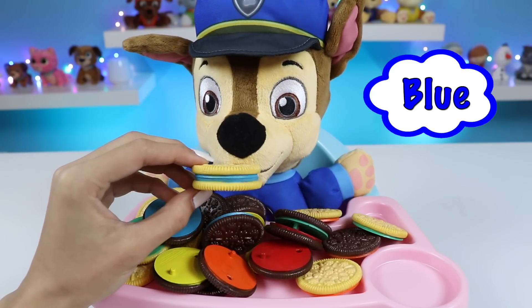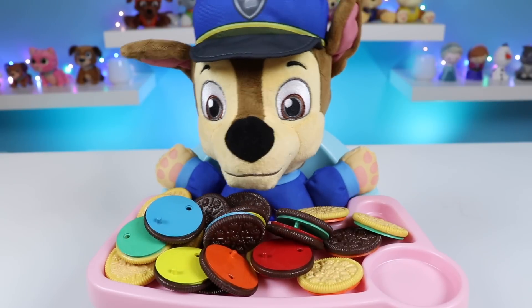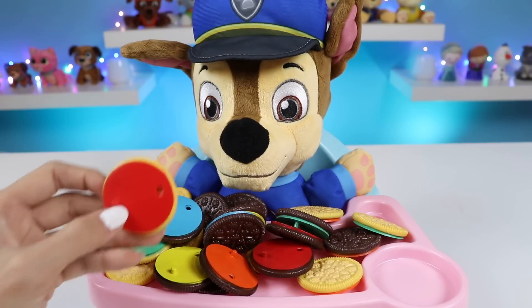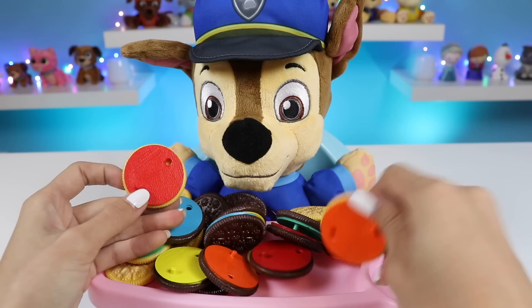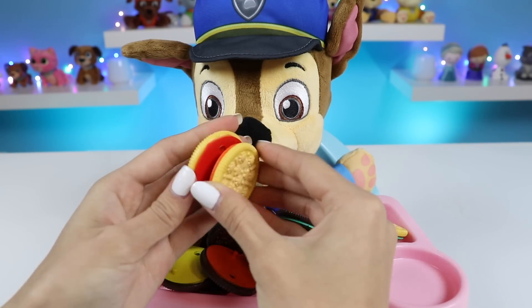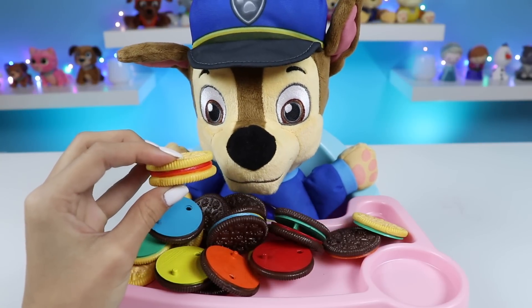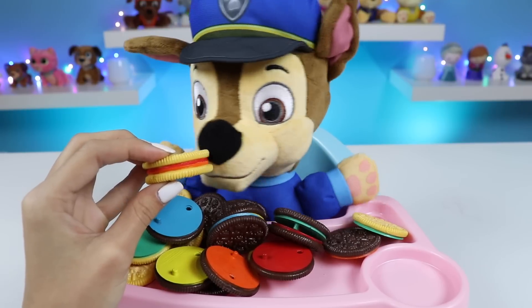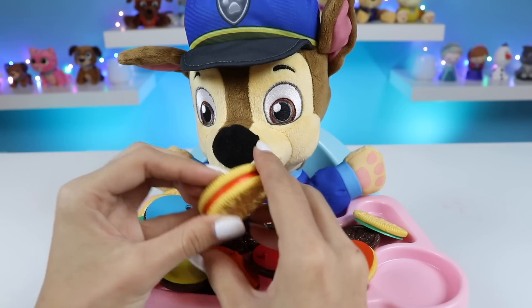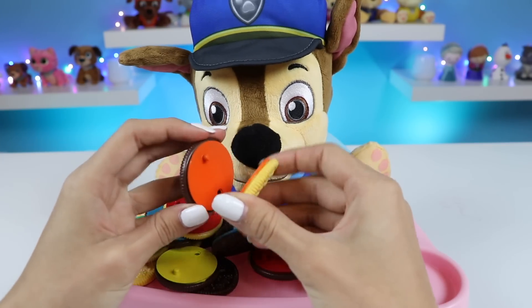This is a vanilla cookie with blue filling. Yummy! Blue's my favorite. Okay, let's do another one. How about these vanilla cookies? They look similar. What do you think, Chase? Chase thinks yes! Wait, no. Wait, yes. No, no, no. Yeah, you're right. That doesn't exactly match.